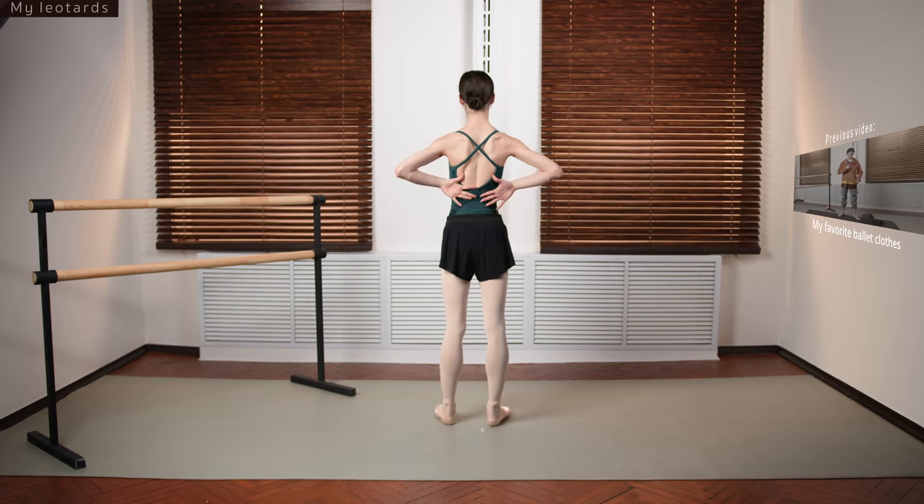I call this one the savage leotard. It's really sporty but sometimes you have that mood — sometimes you want to look strong. This is by Kito Dancewear. It's unique and pretty. A couple of years ago this design was all over Instagram because it was revolutionary. I love wearing it.